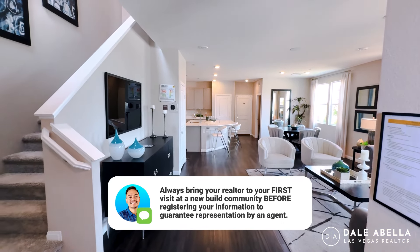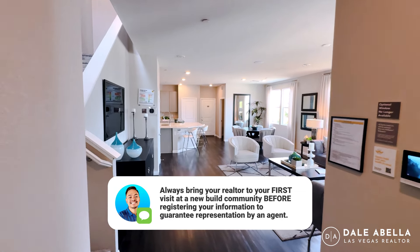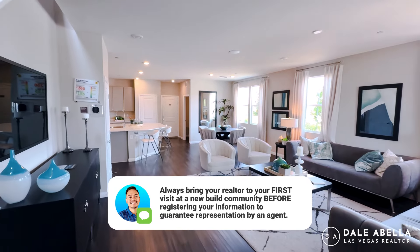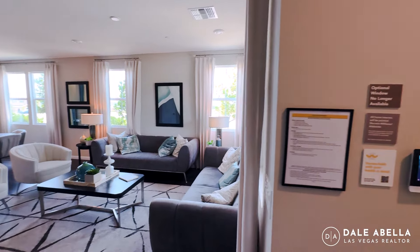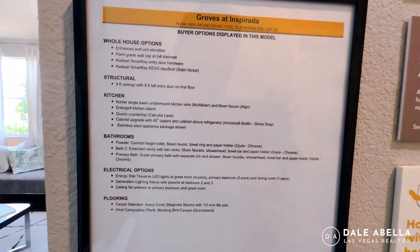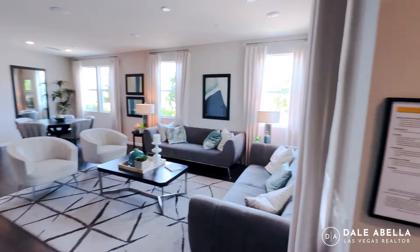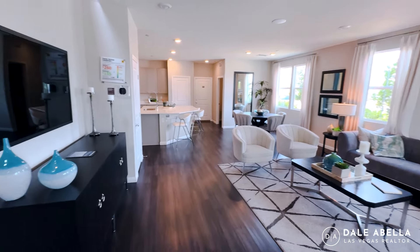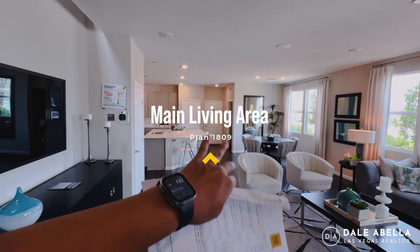So welcome in — very open. You can pause the video to check out all the upgrades listed for this model. You've got your living room, dining room, and kitchen. The kitchen island is massive.